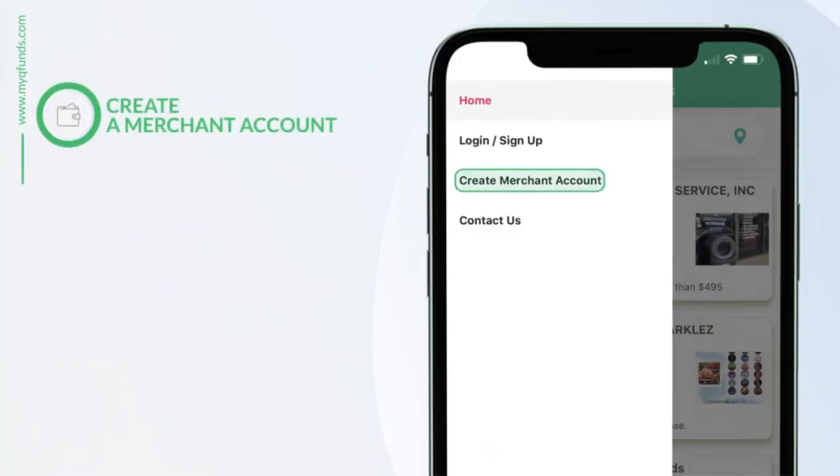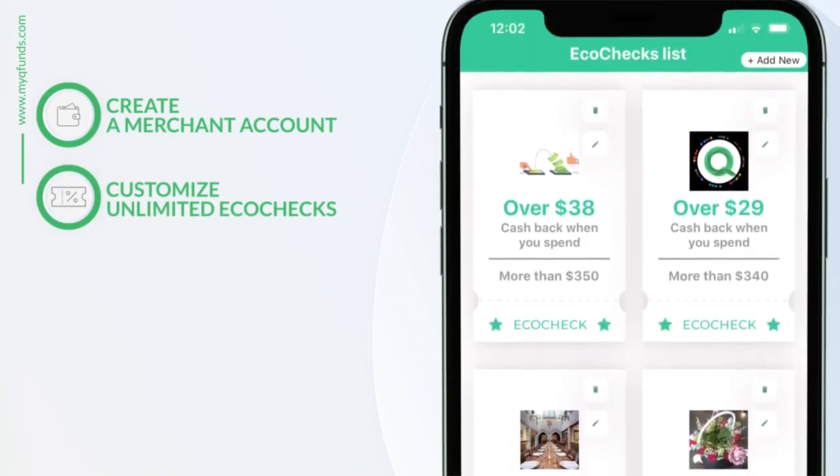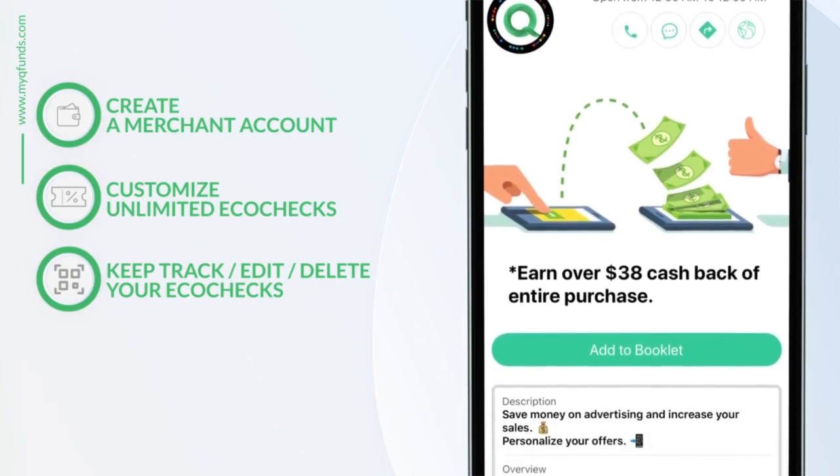Join QFunds by creating a merchant account where you can create an unlimited amount of eco checks personalized to your business. Keep track of all your eco checks and edit or delete them at any time.